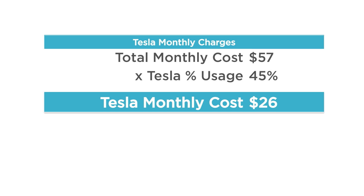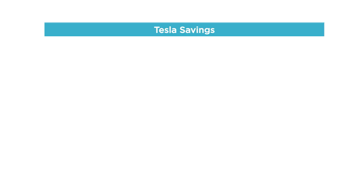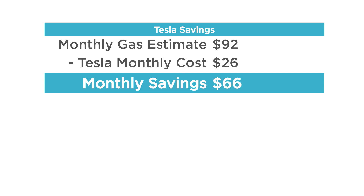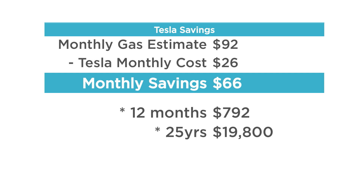A lot of other folks drive more, so I wanted to put this in perspective by comparing it to the cost of gas. In San Diego, based on how much I drive, it would be about $92 per month — I pulled all the data from GasBuddy and various fuel economy stats, and I'll link those in the description. When you subtract the $26 monthly Tesla charging cost from $92, I'm saving about $66 a month. Annualized, that's just under $800 a year, and over 25 years that would be nearly $20,000 in savings.